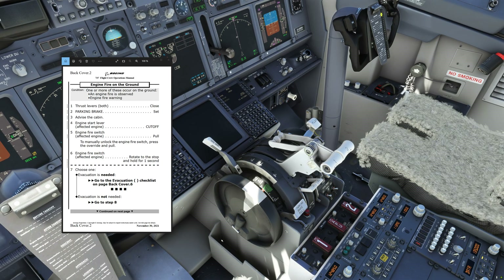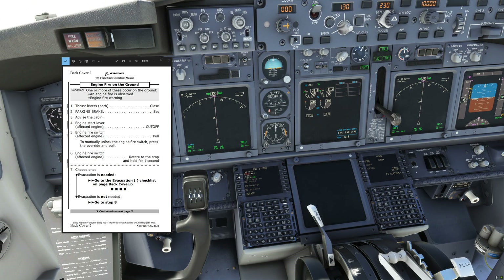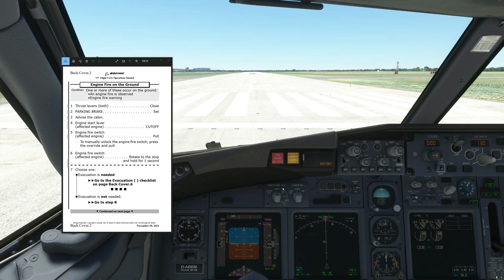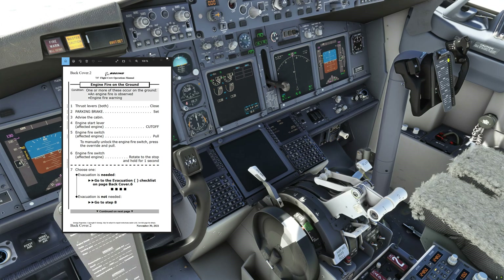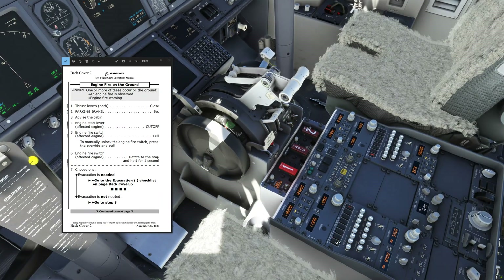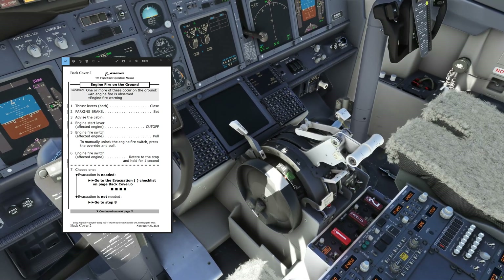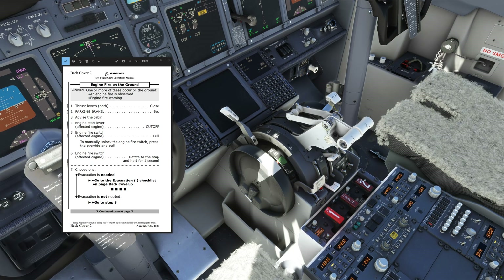So let's actually go over what these items would look like in a practical situation. I'm going to insert an engine fire in the aircraft and then we're going to run over the memory items and the checklist. Engine fire — execute. Fire warning light, left fire switch is illuminated. Okay, engine fire on the ground memory items: thrust levers both close — closed. Parking brake set — set. Advise the cabin — cabin crew stand by. Engine start lever engine number one cut off — cut off. Engine fire switch engine number one pull. To manually unlock the engine fire switch press override and pull. Engine fire switch engine number one rotate to the stop and hold for one second. Okay, we've done that. Now we are going to check for the fire bottle discharge light to come on — that needs a little bit of time.